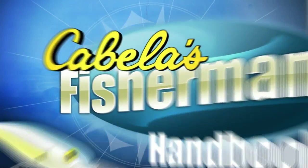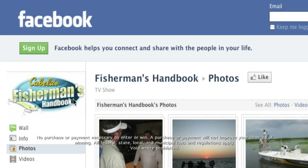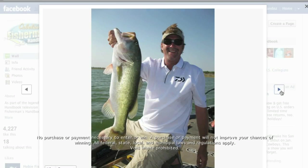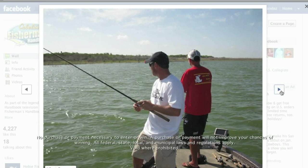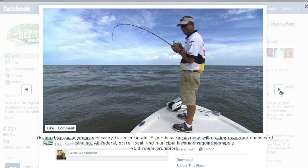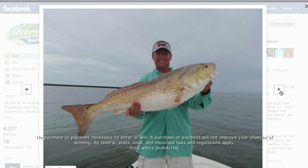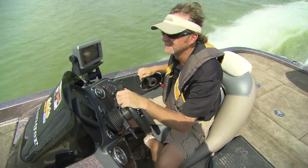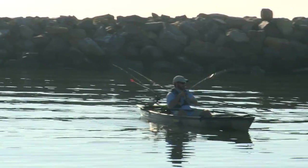Welcome back to the Cabela's Fisherman's Handbook with Wade Middleton. Follow the Fisherman's Handbook on Facebook where you'll get behind-the-scenes tips and tactics, and follow along with Wade and the crew as they post pics and updates from their fishing trips. You'll also have a chance to win a once-in-a-lifetime fishing trip with Wade to the redfish capital of the world, Venice, Louisiana. Find us on Facebook and click the like button. We're breaking down new and innovative products in the fishing industry that will get you out on the water faster, safer, and catching more fish.